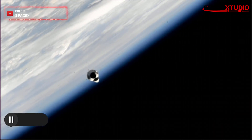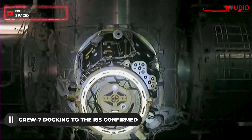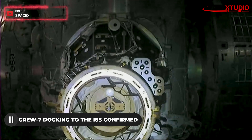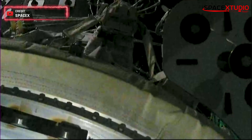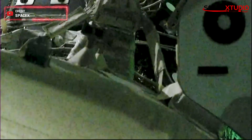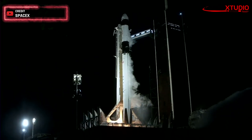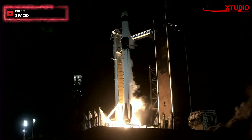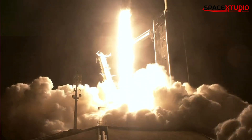A little while ago, the NASA SpaceX Crew-7 mission successfully docked to the International Space Station at 9:16am ET. This was about 30 hours after launch and it was done flawlessly like previous missions.